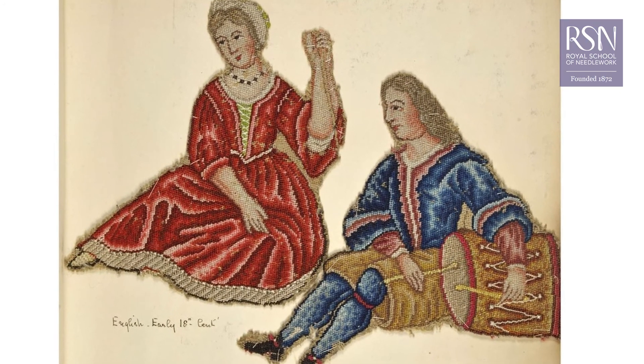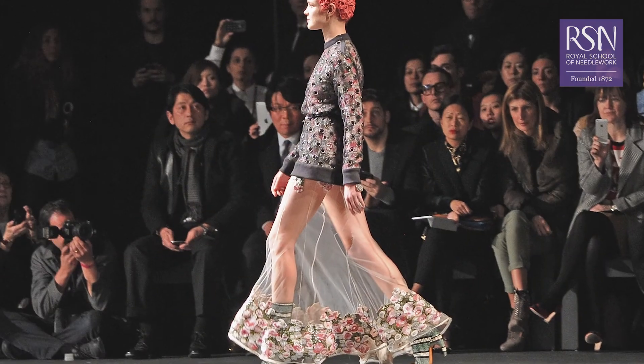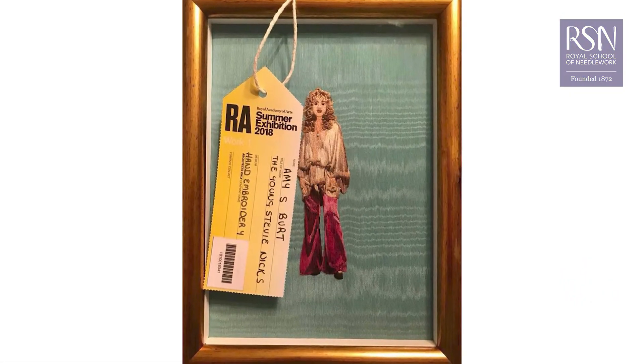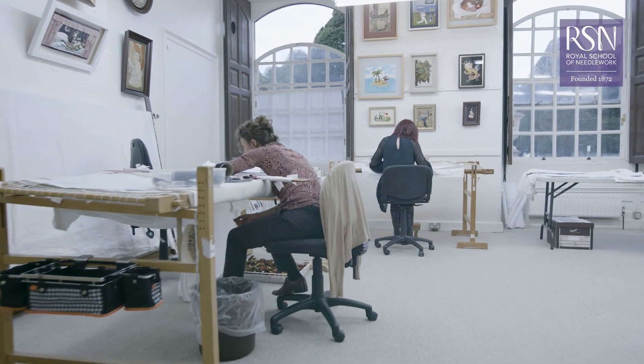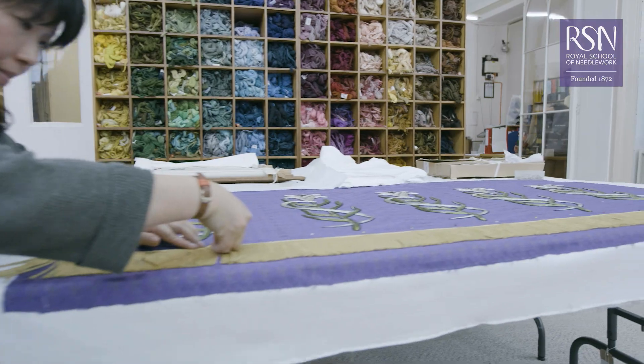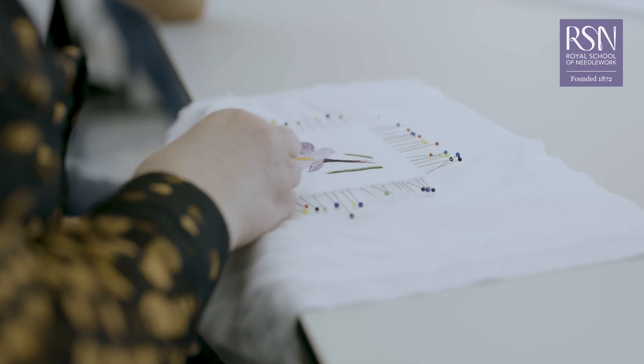Embroidery has a rich history dating back thousands of years but is just as relevant and interesting today, with needlework featuring heavily in contemporary fashion and art. The Royal School of Needlework is recognised as the International Centre of Excellence dedicated to maintaining the traditions of embroidery and making the skills accessible to all.